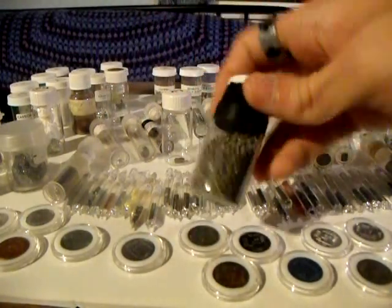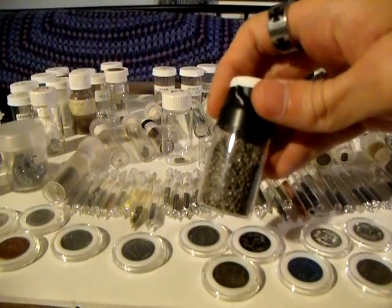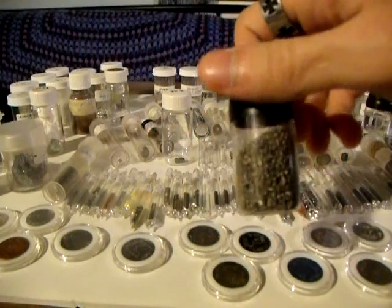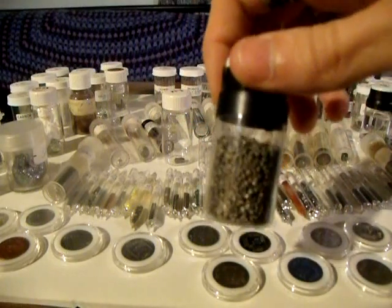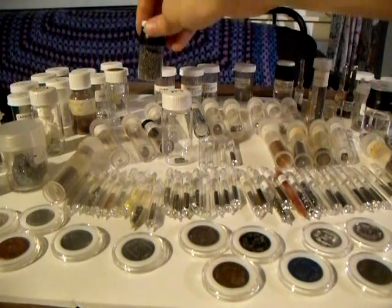Here's a vial of calcium granules — calcium metal. Most people think of calcium as being a white powder, but it's actually a metal. The white powder is usually calcium carbonate. Pure calcium is a metal; it's an alkaline earth metal, number 20 on the periodic table.